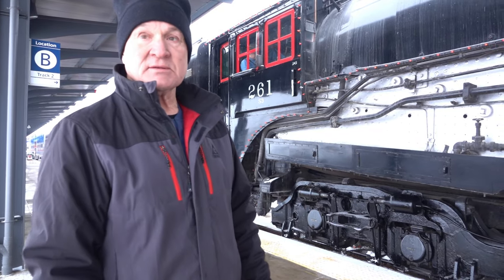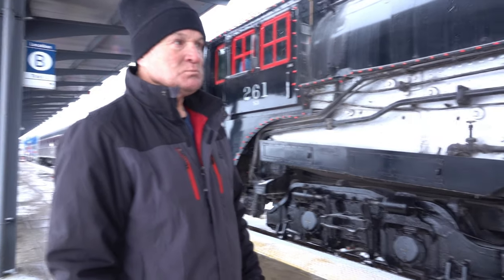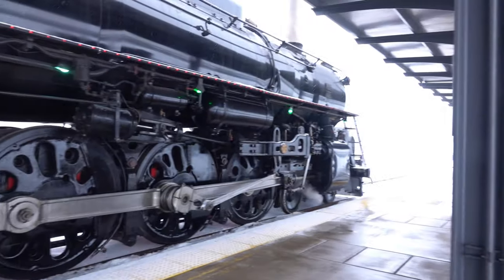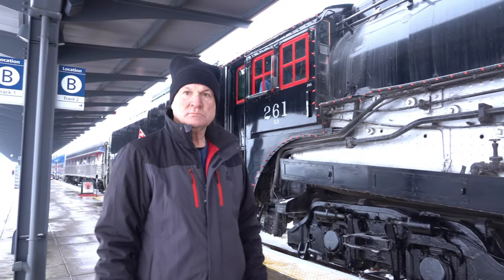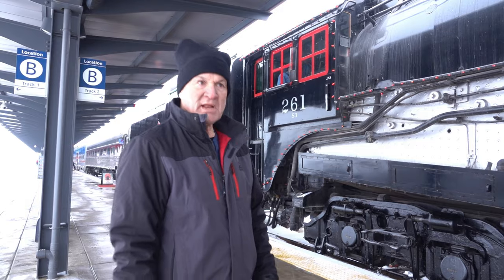Big Boy was coal and they converted it into oil. All right, well, now this is a 4-8-4. And if I'm not mistaken, I believe this was made in 1944. Is that right? Yes, 1944. So it's been around for a little while.